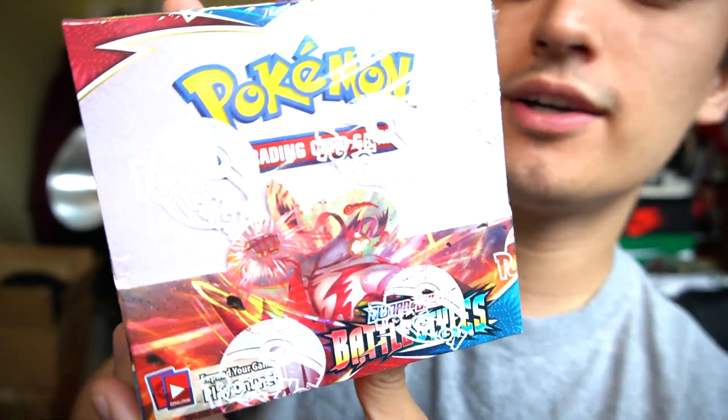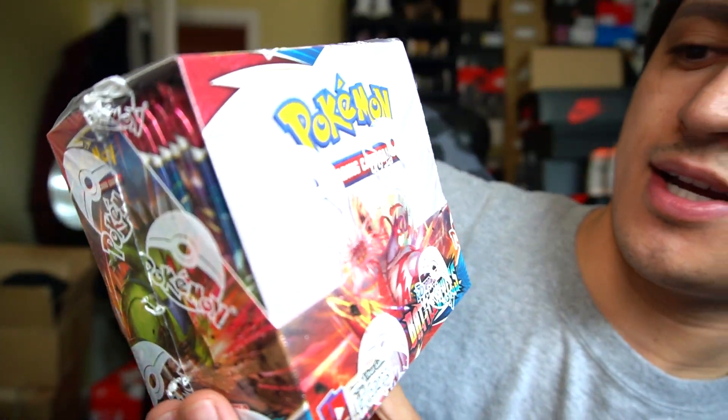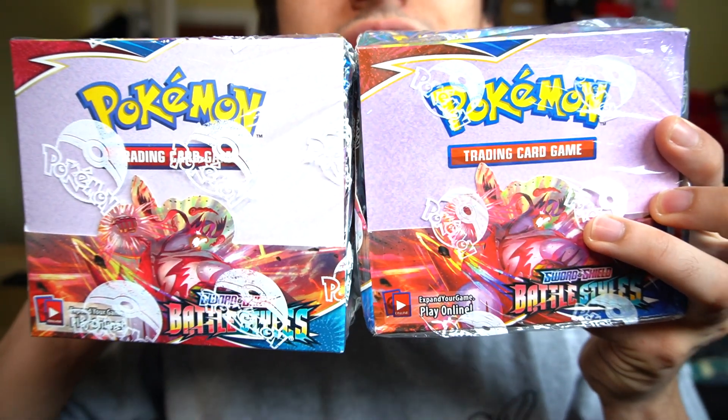Here's the authentic Pokemon Battle Styles booster box — really nice, really beautiful. And then we got the fugazi one, so real versus fake is coming very soon. I want you guys to never get scammed again buying Pokemon cards.